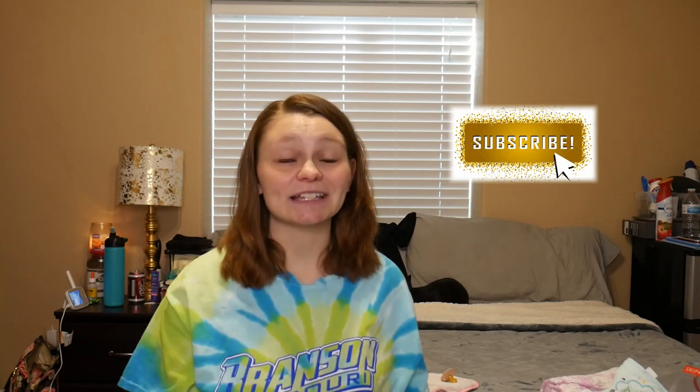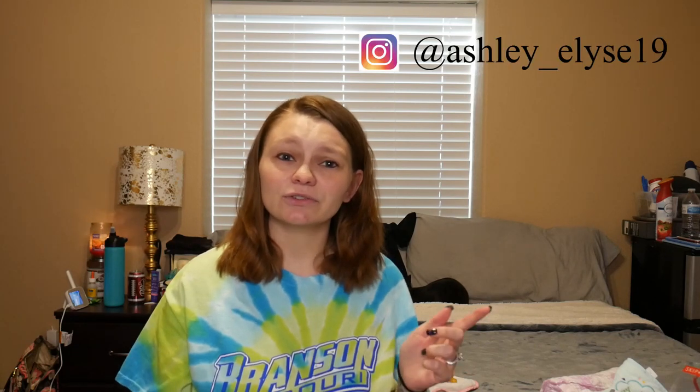Thank you guys so much for watching. I hope you found this video helpful — if you did, or you just found it entertaining, please be sure to give it a thumbs up down below. Also be sure to subscribe — it's free, and we want you to join the family. Turn on the little notification bell as well because every time I upload a video it will notify you. I post a new video every Monday at 12 PM mountain time. Also be sure to head over to my Instagram at Ashley_Elise19 where I post updates and hints about new videos. Thank you again so much for watching — be sure to leave your comments down below, like, subscribe, turn on that notification bell, and I will see you guys in next week's video. Bye.